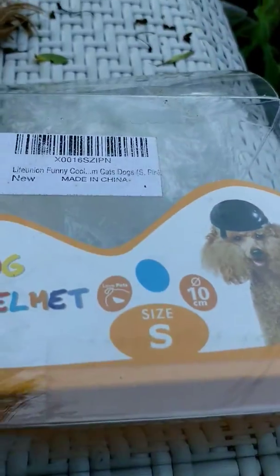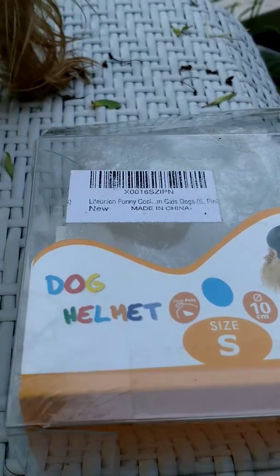And once I get it tightened properly, she will be ready for whatever life has to bring her. This is the package it comes in, and it is super adorable. You can get multiple sizes and different colors.